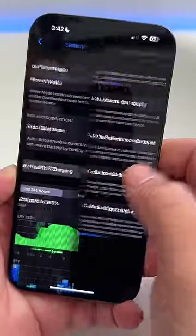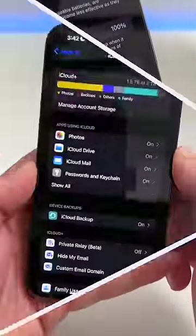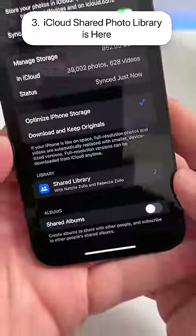In the battery settings, if you go to Battery Health and Charging, you'll see there's a new option. In some countries, there's also a clean energy charging option. In your iCloud settings under Photos, you'll now have the option to share your iCloud photo library.